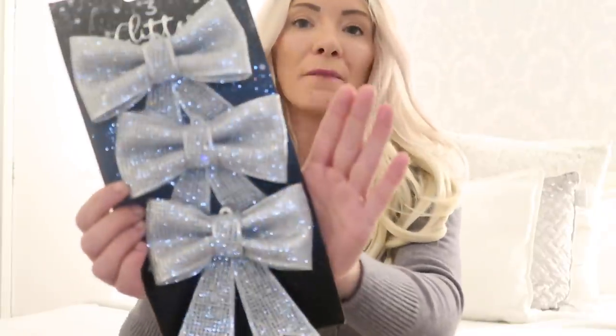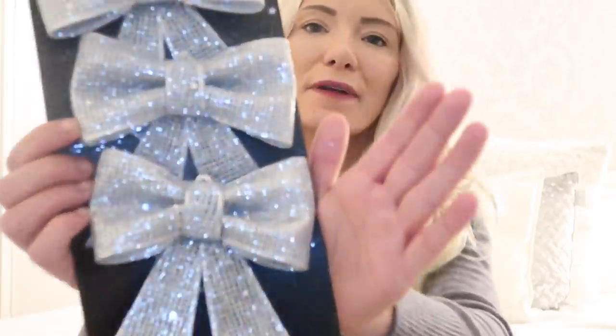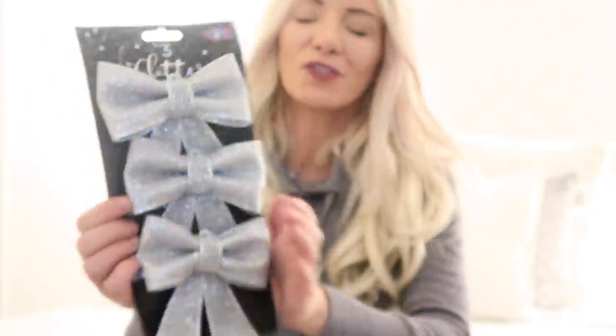I totally forgot — I also picked up the bows again but in silver glittery this time. Normally I just have white bows but I thought I might change it up this year and have silver and white mixed. I might not keep them if I don't like the look, but I always grab things in case I regret not having enough. These were £2.49 as well, really glittery, and I just thought I could dot the silver ones around in between the white. Bows are my theme — that's my secret. I love a bow.